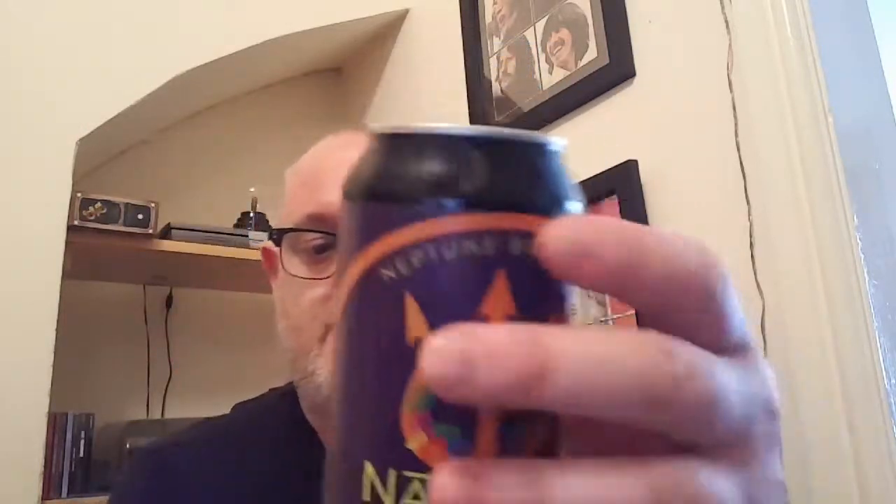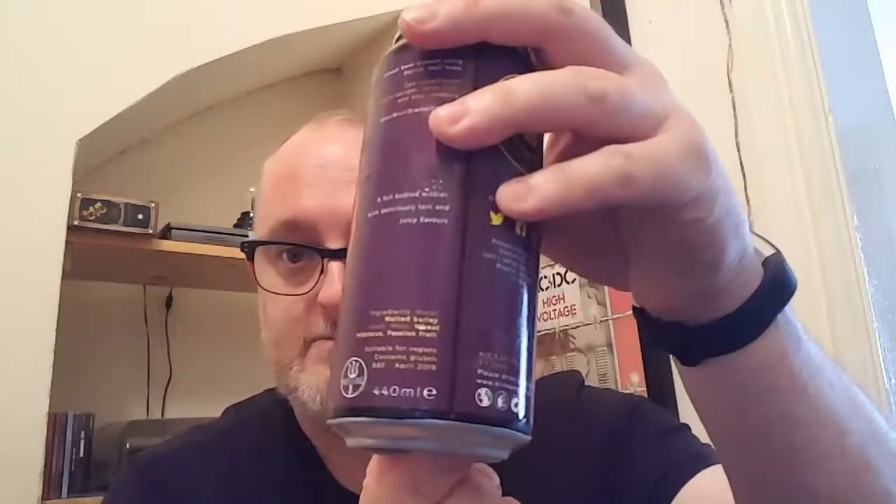The one we're doing today is the hibiscus and passion fruit wheat beer. It's a lovely looking can — one of their brand new 440ml cans. I've done the Amarillo and Citra. I think there are three of them in 440ml cans. Best before on this one is April 2019, and it's 5.4%.